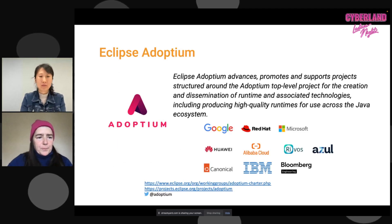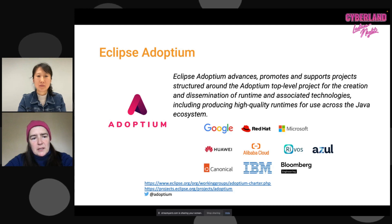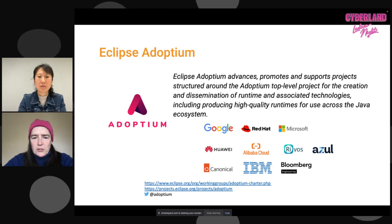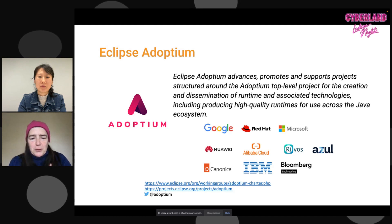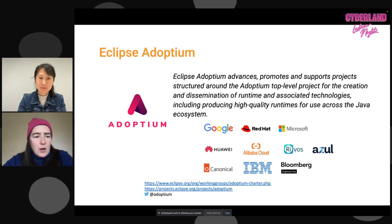In case you weren't aware, both Lan and I are on the PMC — the Technical Steering Committee — and the working group of Eclipse Adoptium. It's a large project hosted at the Eclipse Foundation. We're very happy that not only Red Hat and IBM are members, but also Google, Microsoft, Huawei, Alibaba Cloud, Azul, Canonical, Bloomberg, and Rivos. The iJUG is also a member of our working group, giving us representation from large companies, enterprise companies, and user groups.